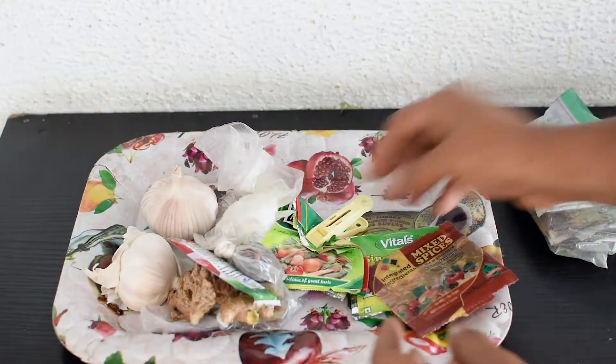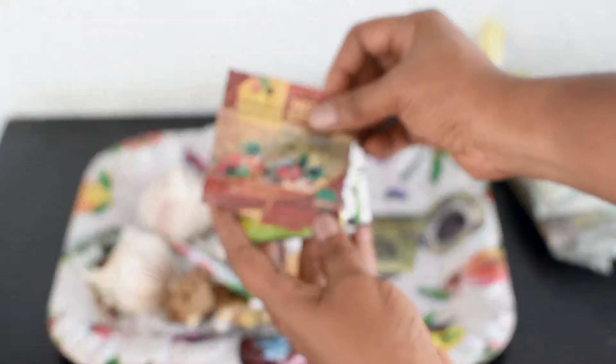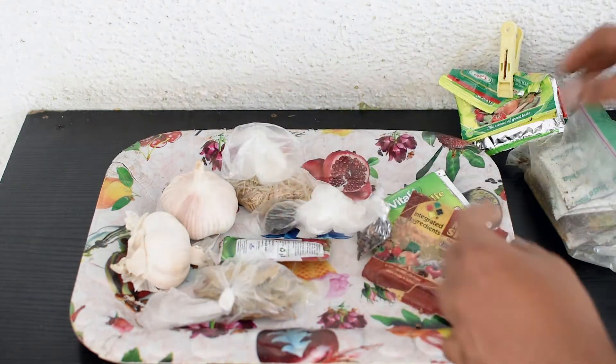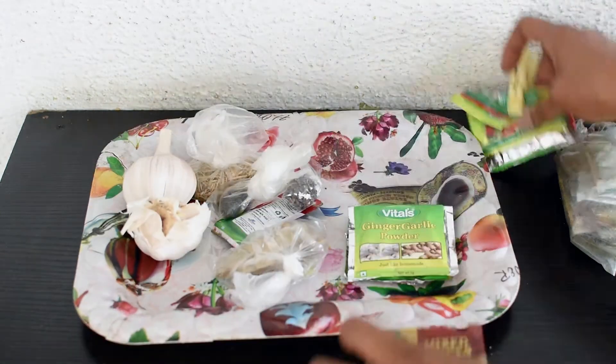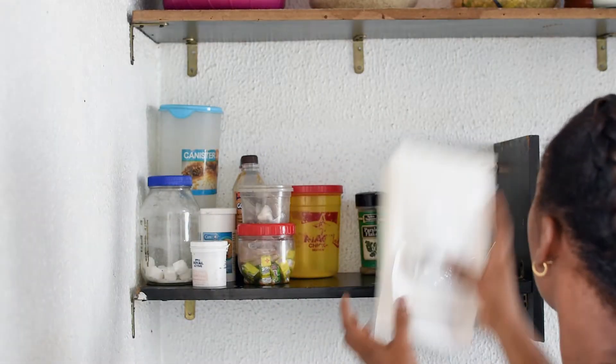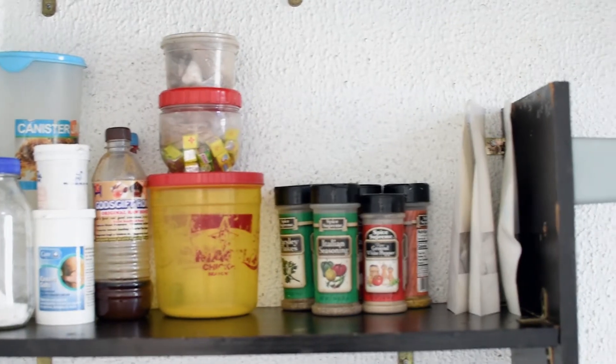We also have sachets of indomie seasoning. I personally don't eat noodles anymore but family members do, so we have extra sachets — those are also going out. Then I go through everything: old garlic, and clean up all the spices, both fresh ones and ones in containers. Once you're done watching, look through your spice rack. You'll be surprised to find spices you need to let go of. Give them away if they're still good, or throw them out if they're expired.